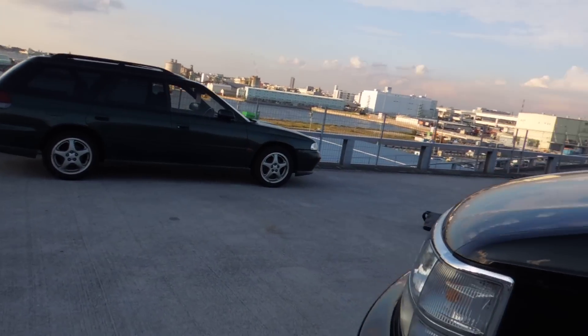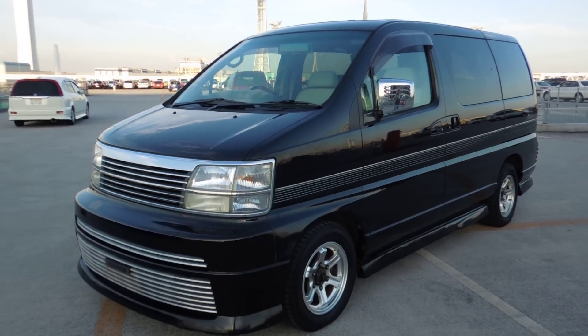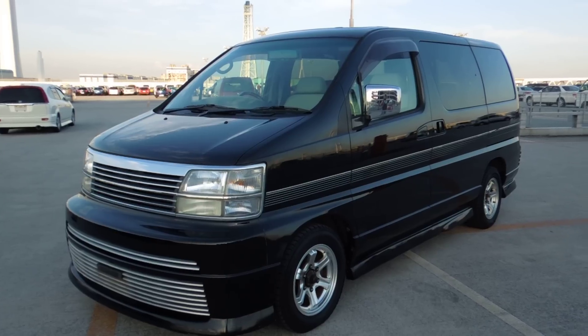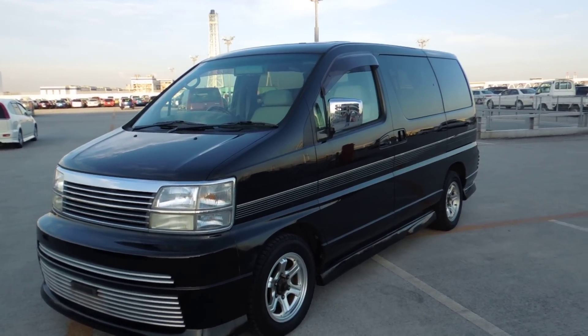So, just a really really nice E50 Rider, black. And this will be coming down very soon. Thank you for watching.